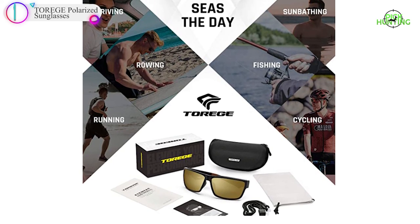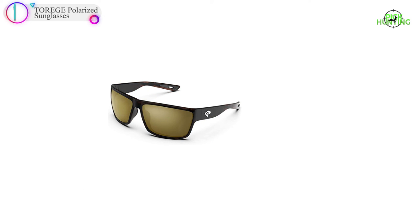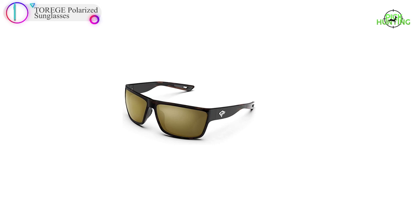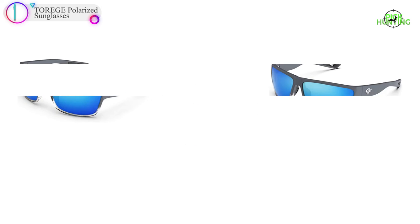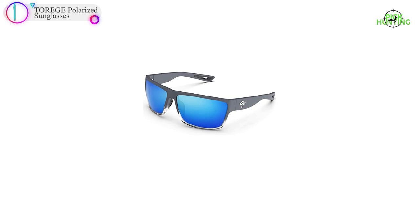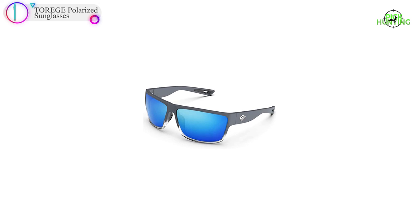A customer said about this product: great sunglasses company — this is my third pair from Taurage. I keep one in each car and one as a backup. Perfect fit with this new style and easy to store in the hard shell case. Thanks for watching our full video. Don't forget to subscribe to our channel and check the link in the description below.